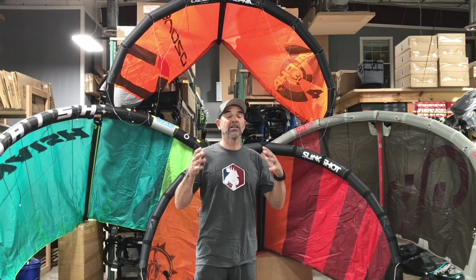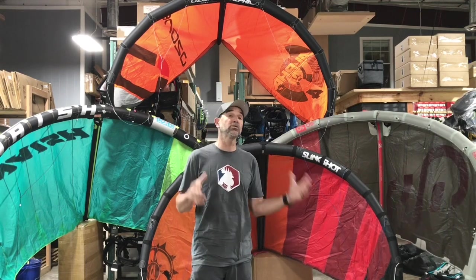A lighter kite will hold itself in the air in light wind conditions. For instance, when foiling, if anyone is on a 12-meter twin tip, I'm on a 6-meter single strut out there foiling — even smaller. That is the biggest advantage: a kite that maintains itself in the air in lighter wind conditions, which is the big popularity driver for foiling.